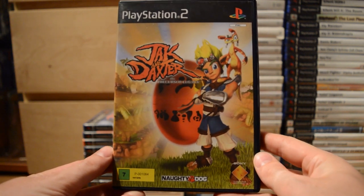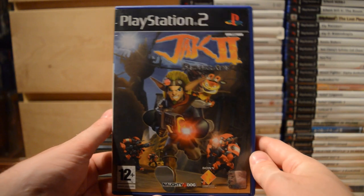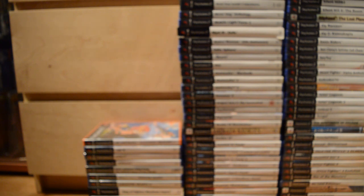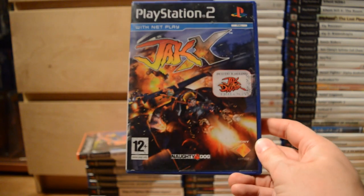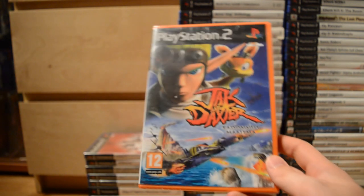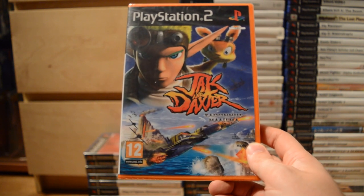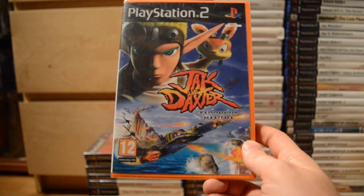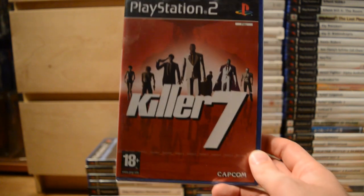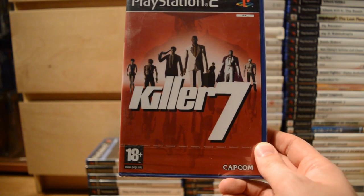Then from Naughty Dog, lots of Jak and Daxter games: Jak and Daxter: The Precursor Legacy, Jak 2: Renegade, Jak 3, and then Naughty Dog also made Jak X, which was a racing game. This one wasn't made by Naughty Dog though — Jak and Daxter: The Lost Frontier — and it wasn't quite as great as the Naughty Dog originals of course.